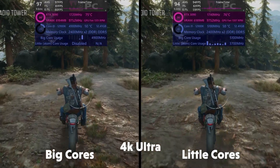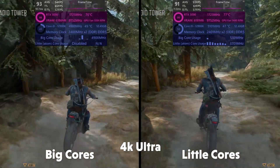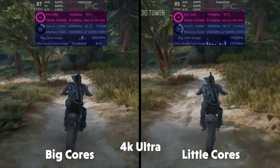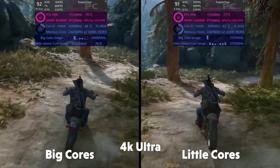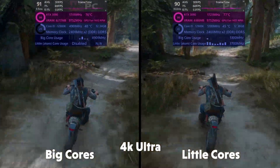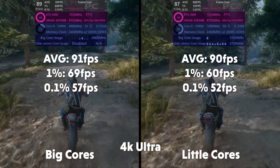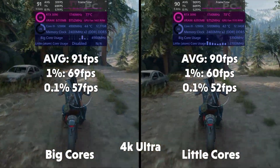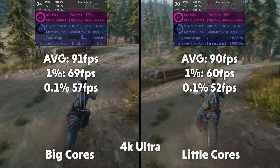In 4K we see massive little core CPU utilizations of up to 77% as the CPU coordinates the GPU. Big cores again breezing through Days Gone on the utilization side, barely breaking a sweat. But the results are closer than you might think. Average of 91, 1% of 69, 0.1% of 57 for big cores. Averages of 90, 1% of 60, and 0.1% of 52 for little cores.